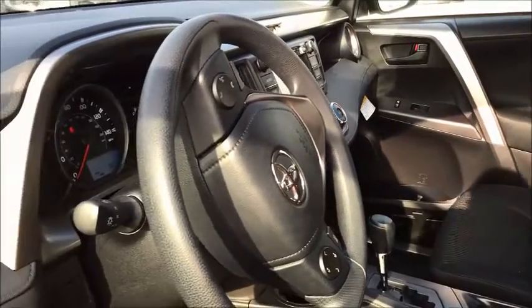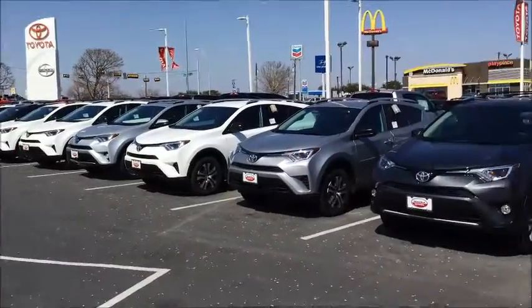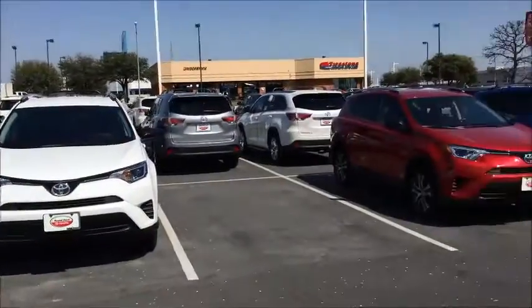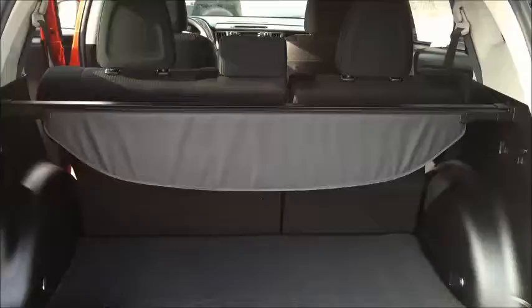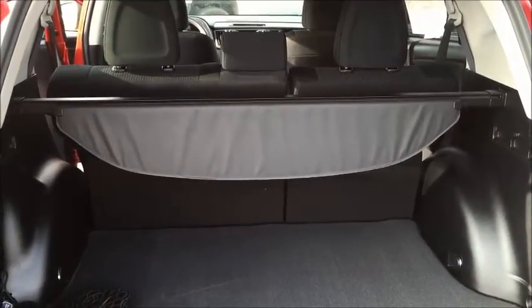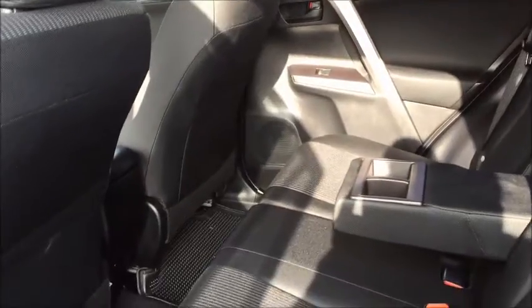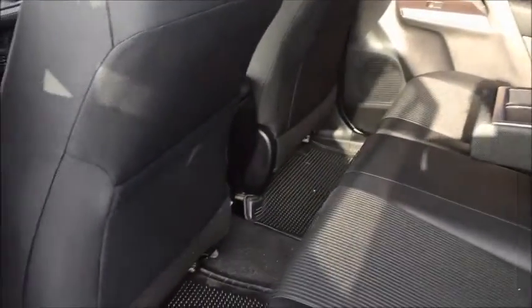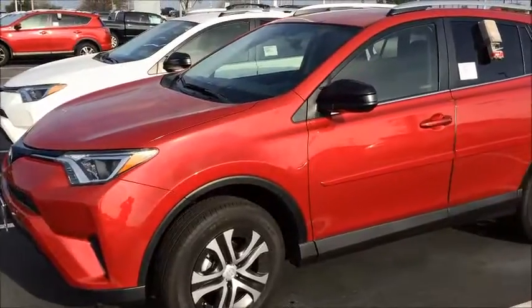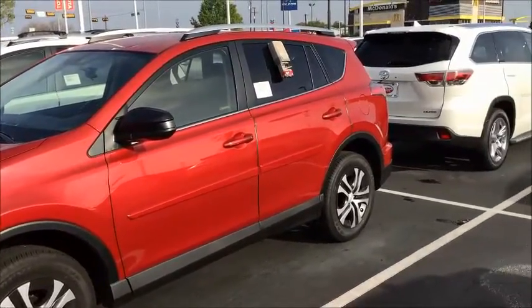These RAV4s have a very sporty interior, well equipped, and the storage area in the rear. Also the rear seats fold forward which gives it even more room. Extra large room in the second row seating area. These RAV4s are becoming our most popular vehicles we sell here at Round Rock Toyota.